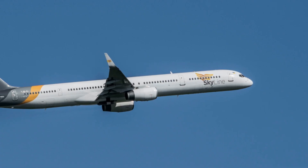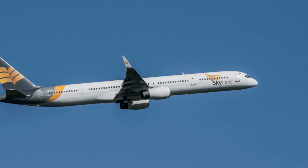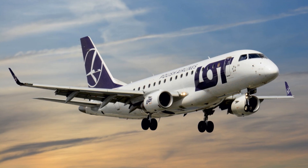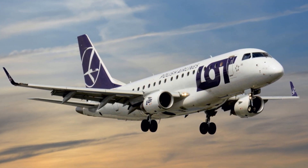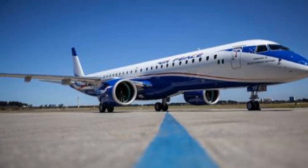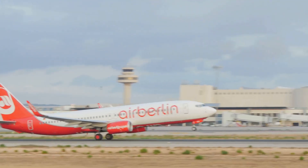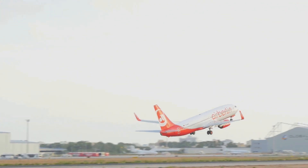In conclusion, the Embraer E195E2 is a highly advanced commercial aircraft positioned to disrupt the 100–150 seat segment. While Embraer is not expected to displace Boeing and Airbus as the preferred commercial airplane manufacturer in the near future, the E195E2 is likely to gain significant market share and become a major player in the commercial aviation market. The E195E2 is a strong competitor in the regional jet market, but it faces challenges when directly competing with the Boeing 737 MAX and Airbus A320neo.